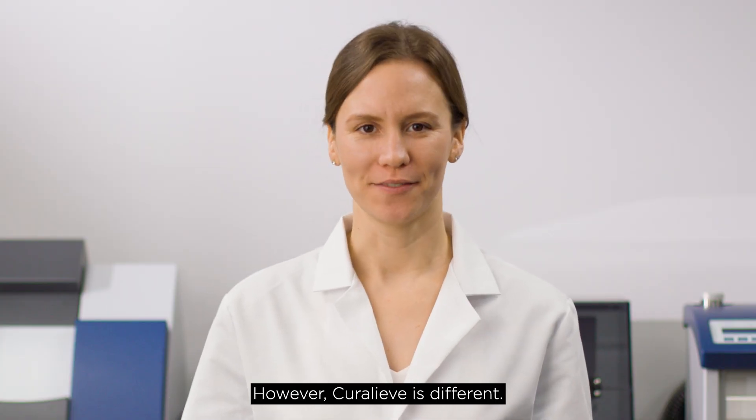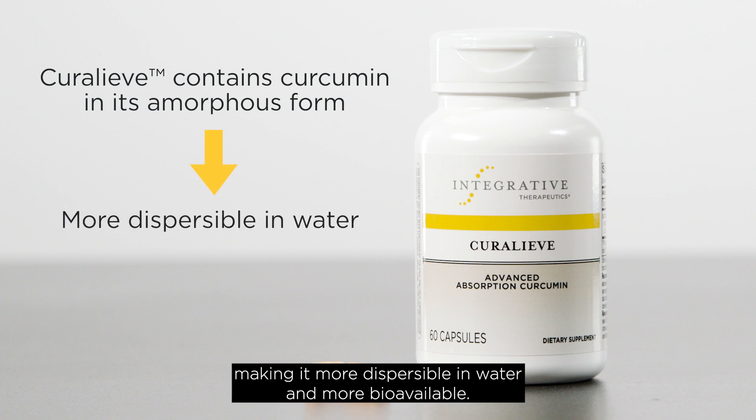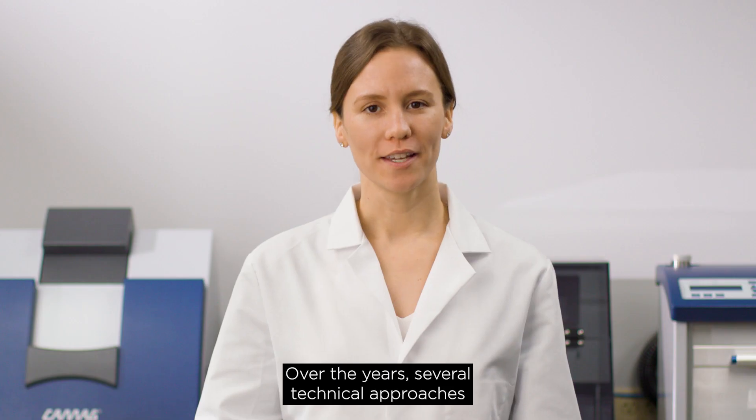However, CuraLeave is different. CuraLeave contains curcumin but in the amorphous form, making it more dispersible in water and more bioavailable.